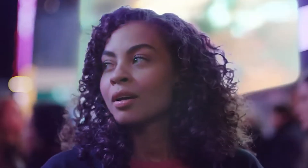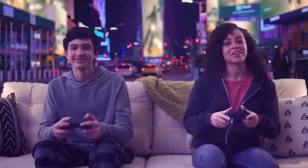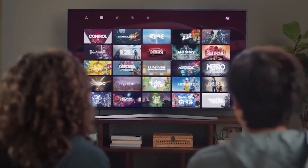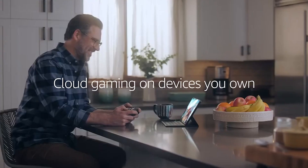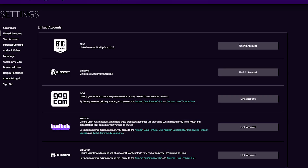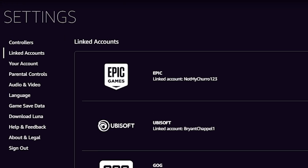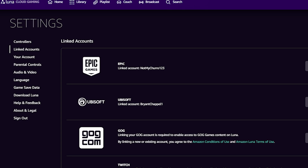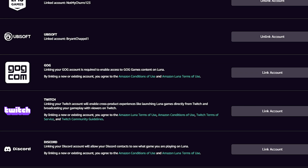The GOG integration is pretty much active for everybody, but it does require Amazon Luna players to either be subscribed to Luna Plus or be an Amazon Prime member to use it. This isn't a free integration. But if you are subscribed to those tiers, the integration is super easy to set up — all you have to do is go to the settings page on Luna, click linked accounts on the left side of the screen, and then you'll be able to link your GOG account to Amazon Luna.